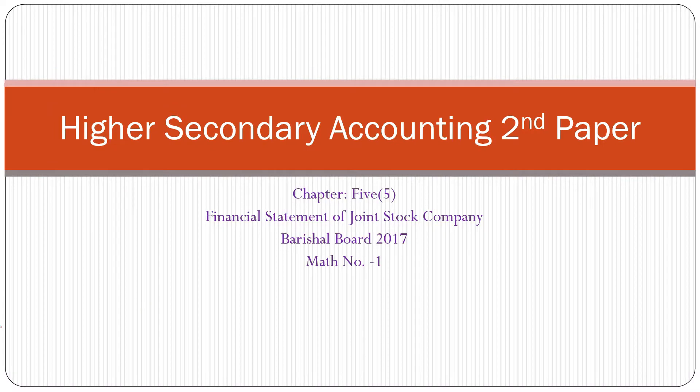My dear students, time and tide wait for none, so you should practice continuously. Today I want to solve another most important math from chapter number 5, that is financial statement of joint stock company. 2017, math number 1.